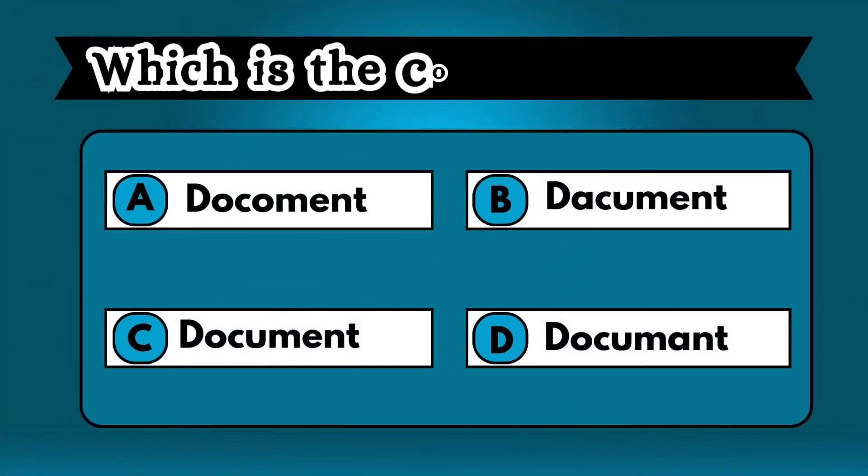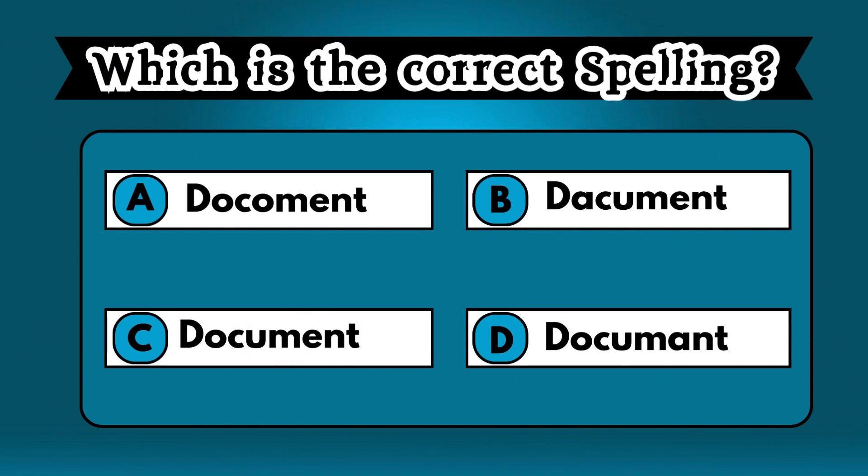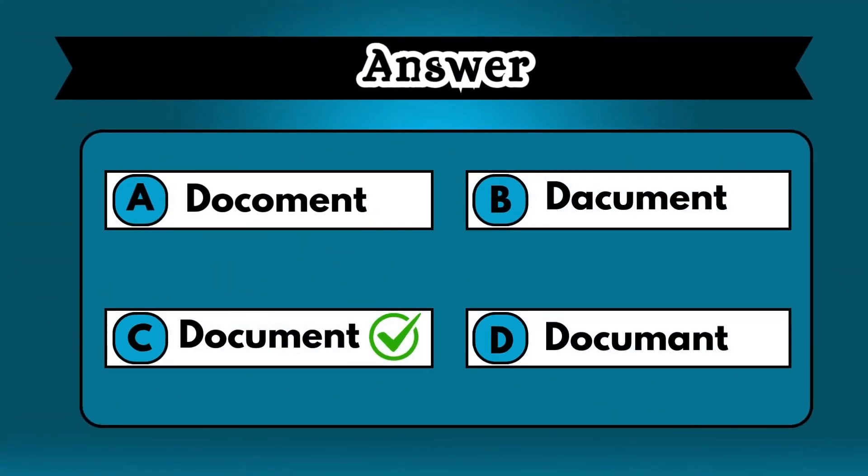Look at all the options and choose the correct spelling of the word. Perfect. Your vocabulary is great. Option C, DOCUMENT, is the right answer.